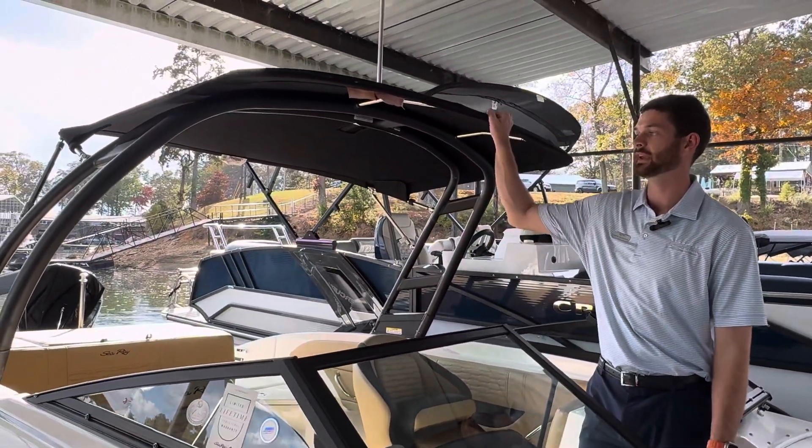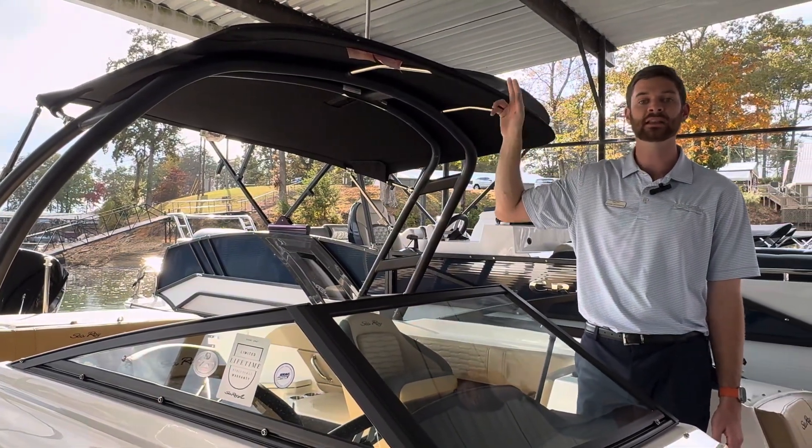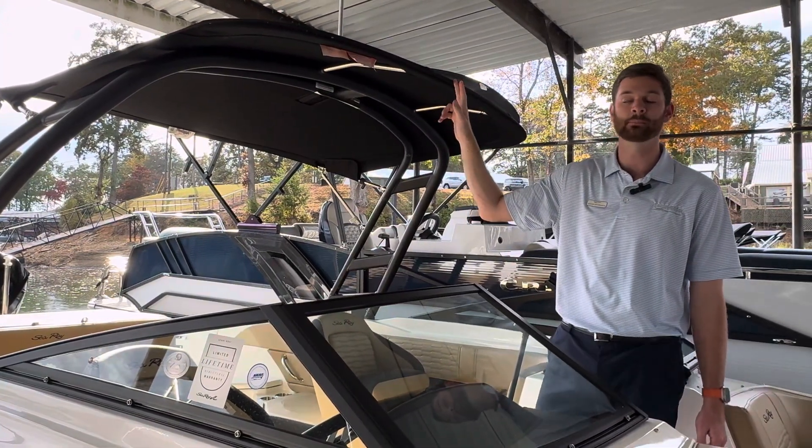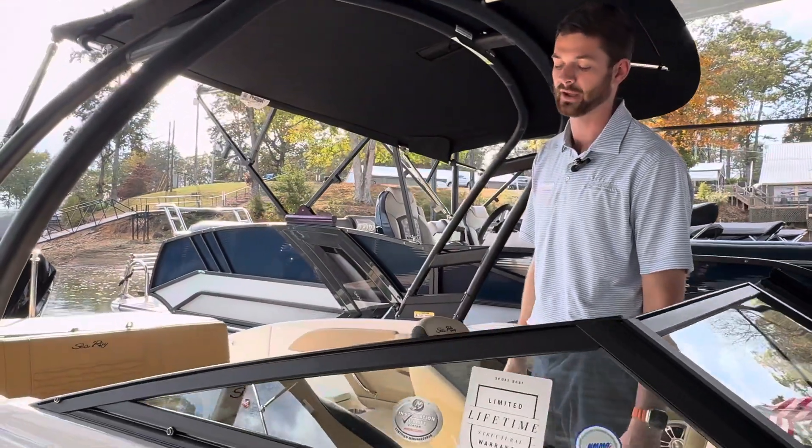As we move to the back, you'll notice our next piece is our wakeboard tower. It's going to give you an ability to wakeboard on a 21-foot boat, and especially with the outboard, you're going to have plenty of power to pull your tuber out of the water.